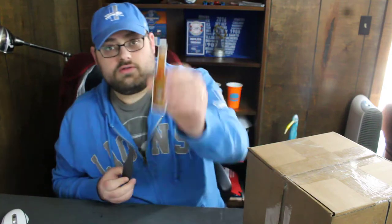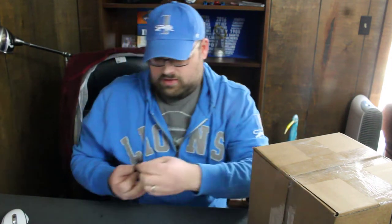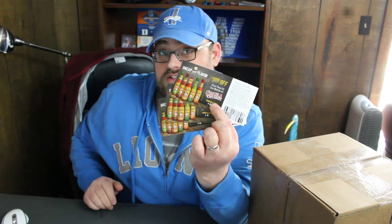We have a thank-you letter, a Cholua sticker, and a fun little magnet. Cool — three dollars off any one five-ounce bottle of Cholua hot sauce. Thank you, thanks Cholua!